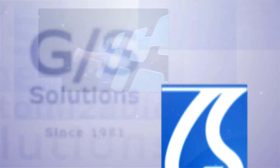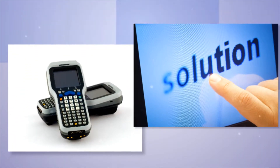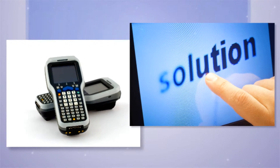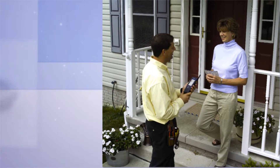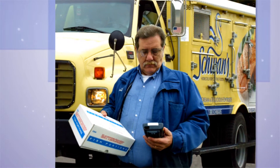Since 1981, GS Solutions has been a leading provider of innovative IT solutions that deliver superior business results. We have a full range of technology solutions driven by our customers' requirements. Our solutions are currently being used by mobile workers engaged in the sales and delivery of products and services across many industry sectors.